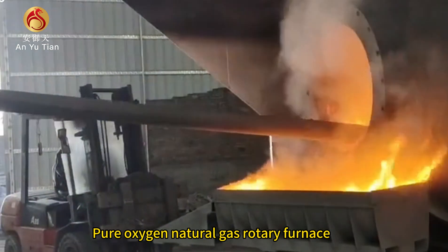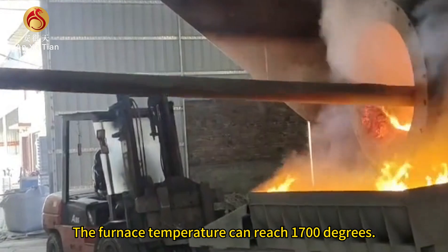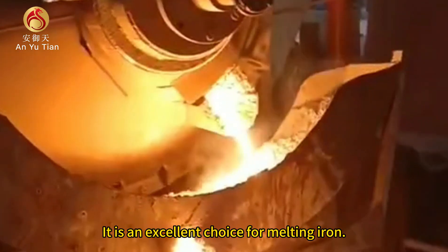Pure Oxygen Natural Gas Rotary Furnace. The furnace temperature can reach 1700 degrees, making it an excellent choice for melting iron.